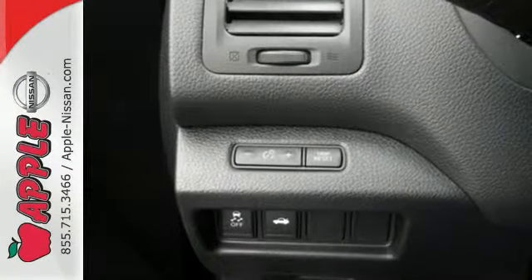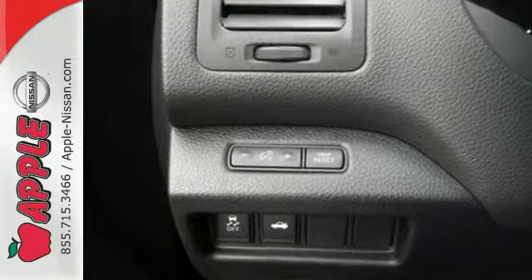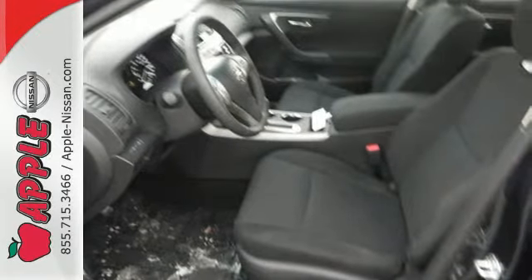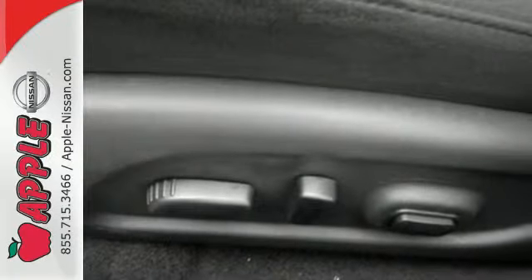Drive smoothly with the four-wheel independent suspension and traction control. Quickly get information from the advanced drive assist display. Feel safe with an advanced airbag system, anti-lock brakes, and tire pressure monitor.